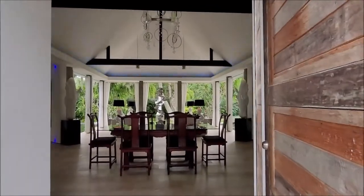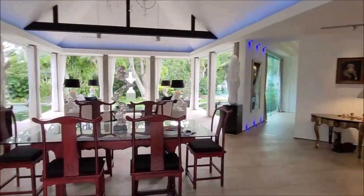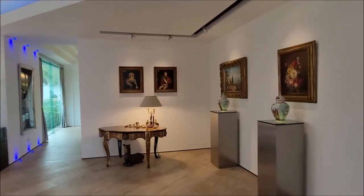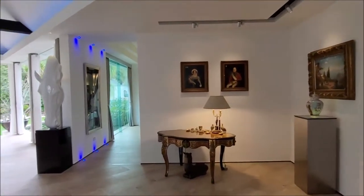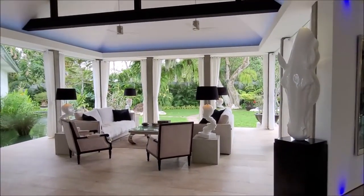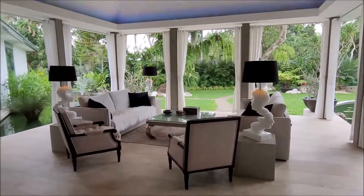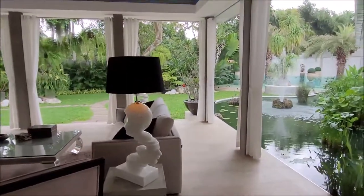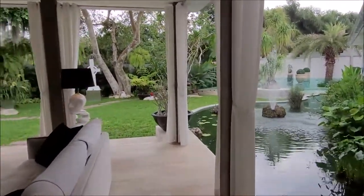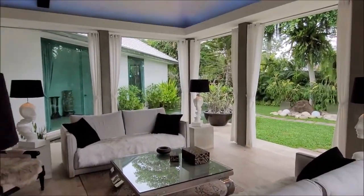The door is open now, and here we are. What a welcome — what a beautiful living and dining area. I'll make a little round trip here. This is the sofa group offering beautiful outdoor views that we will see more of in a moment.